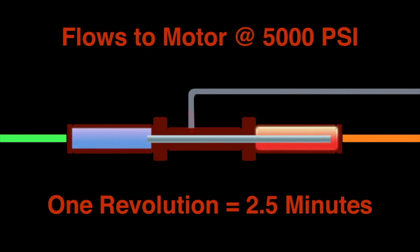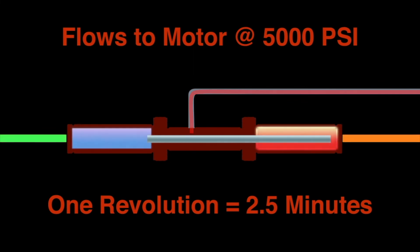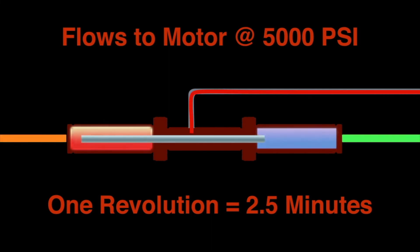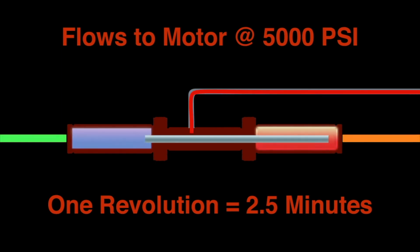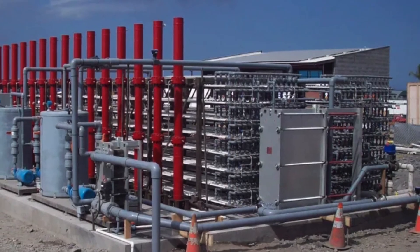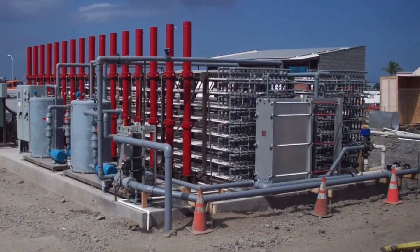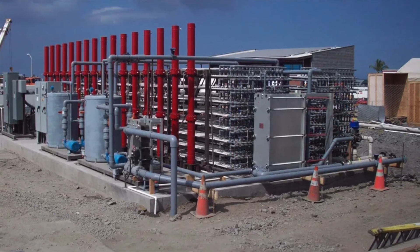Instead of spinning a turbine, our system uses several piston assemblies slowly moving back and forth, pressurizing hydraulic fluid to a steady 5,000 psi or 344 bar. The pressurized hydraulic fluid is fed into a hydraulic motor, which then turns a generator to produce electricity. Since the piston assemblies require 2.5 minutes for each revolution, internal wear is minimal, which portends a power plant lifespan estimated at 40 years. This photo is of an early version field installation in Hawaii, powered by a focused solar heat source, rated at 250 kilowatts or approximately 300 horsepower.